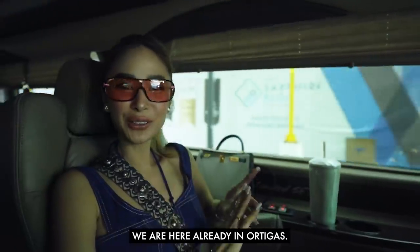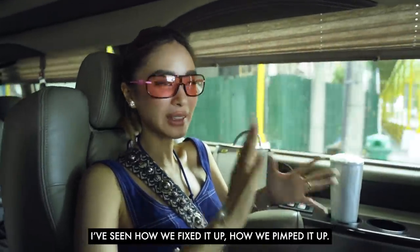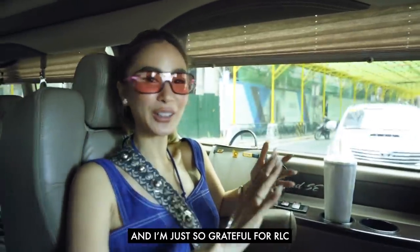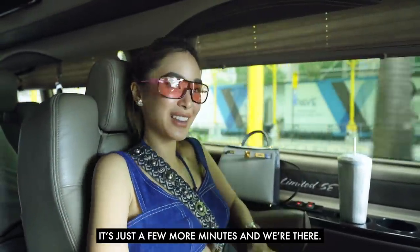We are here already in Ortigas, on our way to Sapphire Block. I'm so excited — I've seen the process, seen how we fixed it up and pimped it up. I'm so grateful to RLC because they gave us a wonderful foundation that we could work on. I'm excited to see the finished product — it's just a few more minutes and we're there.